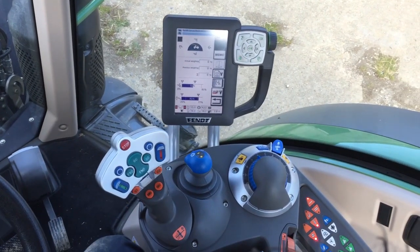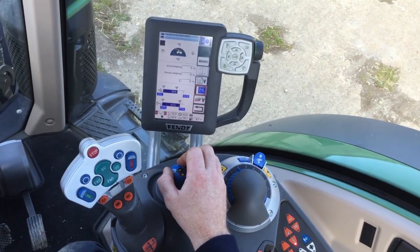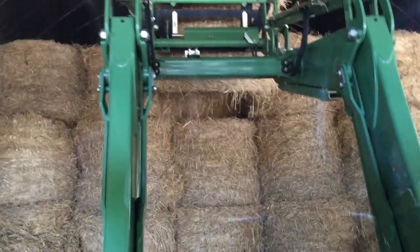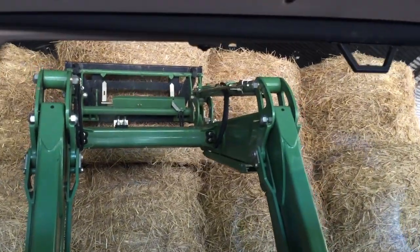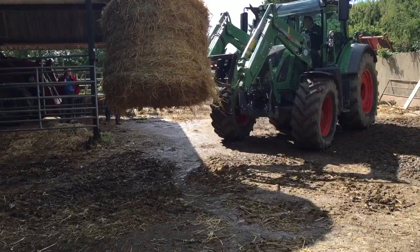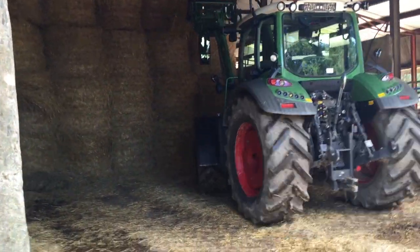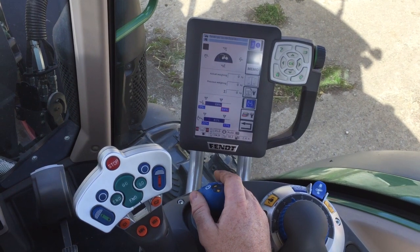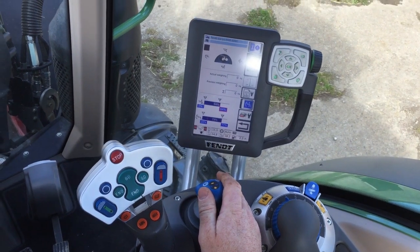You can preset the height of how far you want the loader to raise — simply press the button to engage it. We've set the loader here at 91%, so it will only raise to 91% of its total height, which is a useful function for working in sheds. You can also set it to raise to only 50%, and it will max out at the red line at 64% and go no further. There is also a tilt function to stop the forks from coming back in, and a shake function where the loader automatically shakes to tip out contents.